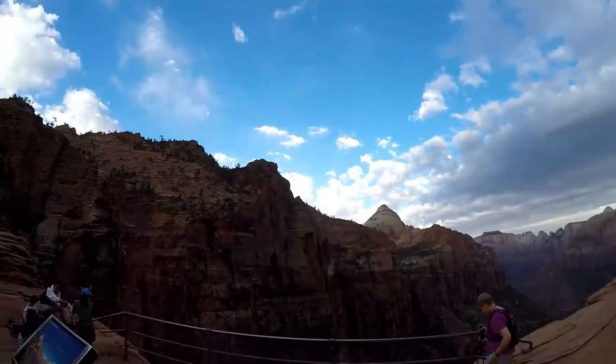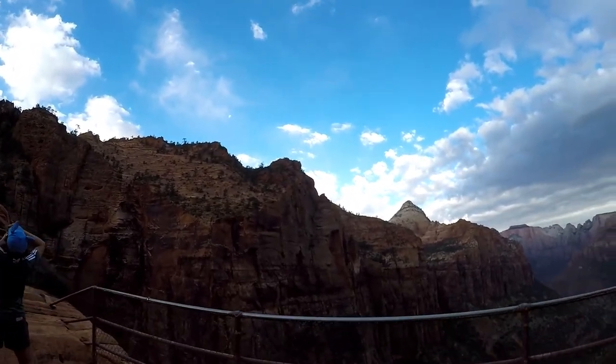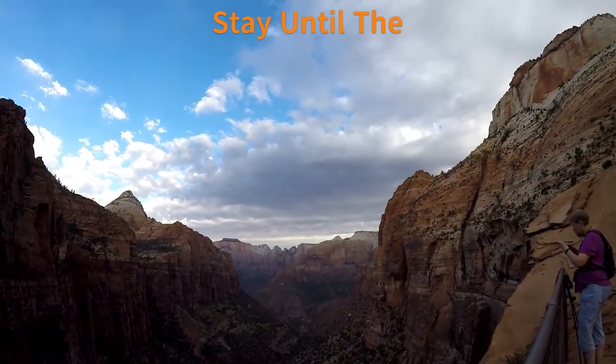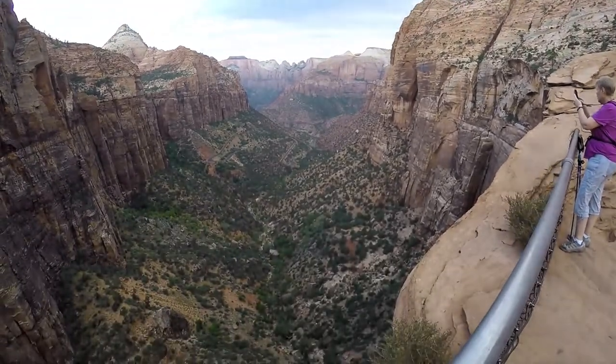The payoff is some of the best panoramic views of the canyon and they are definitely worth it. Further east is a great Zion Park sign for selfies and family photos. We've included a planning guide for the Canyon Overlook Trail in our Zion playlist, too.